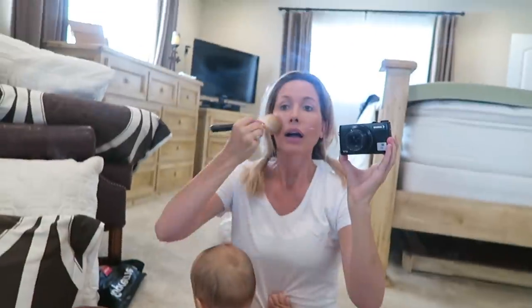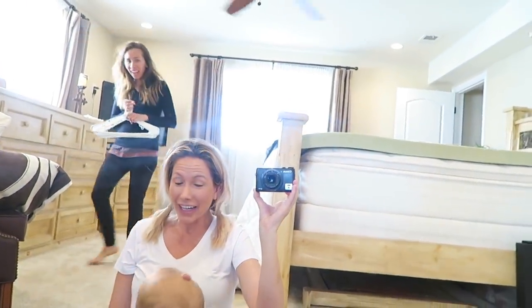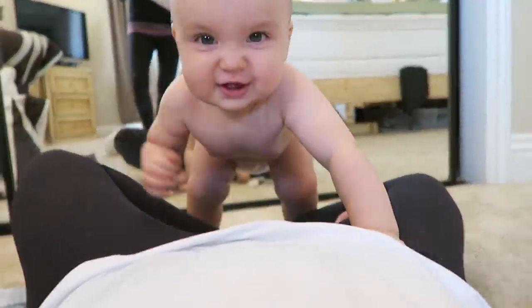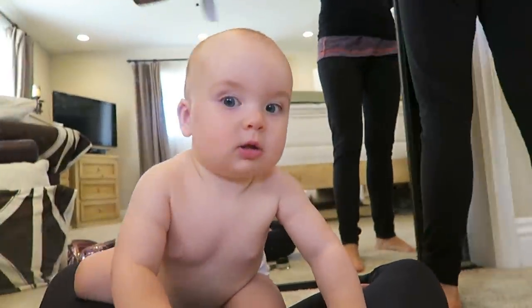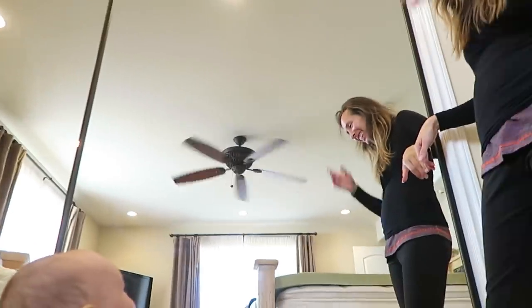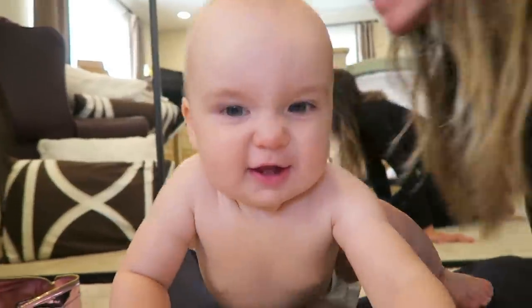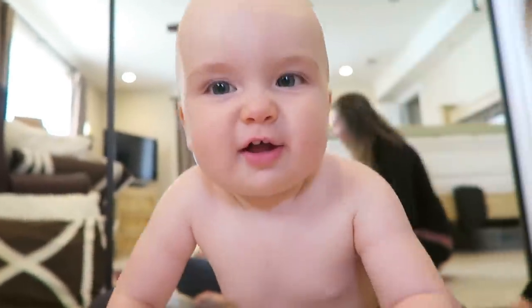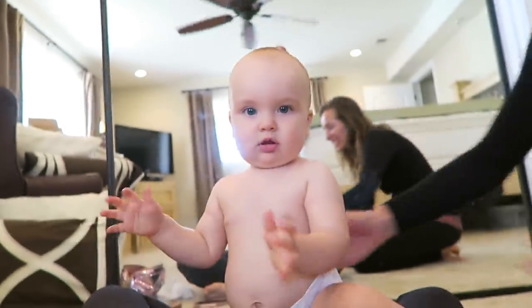Oh my God, she just stood up on her own! I'm going really out of order because I'm really distracted with Snow right now. Look who's here — Snow Bear! It's Aunt Brit Brit! Look how excited she gets when she sees her aunt! I missed you! Go say hi to your baby! Mom's trying to do her makeup! She so loves you!